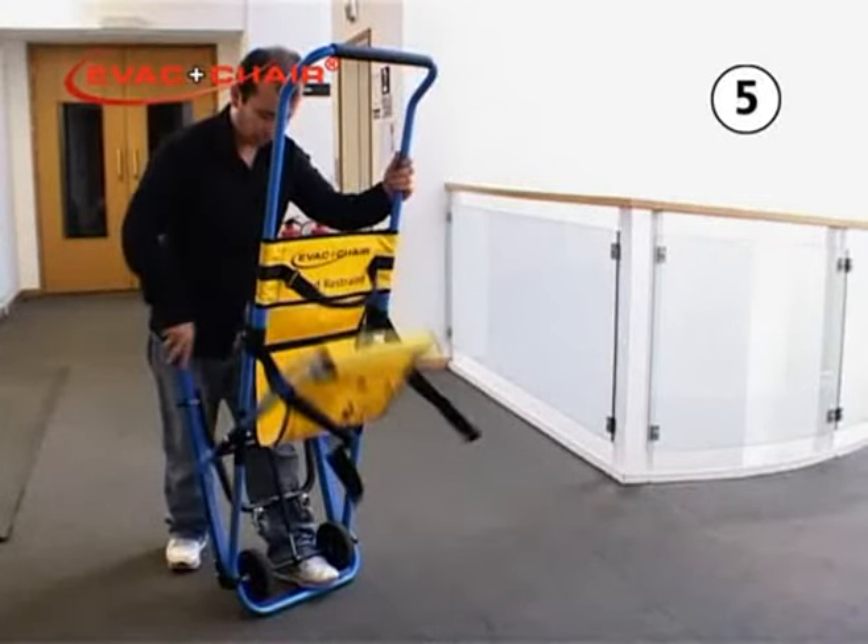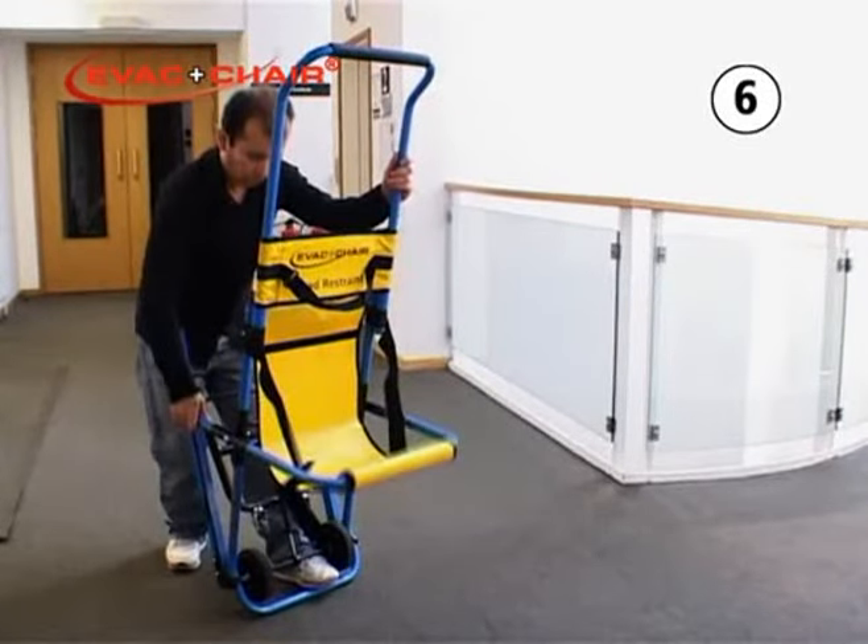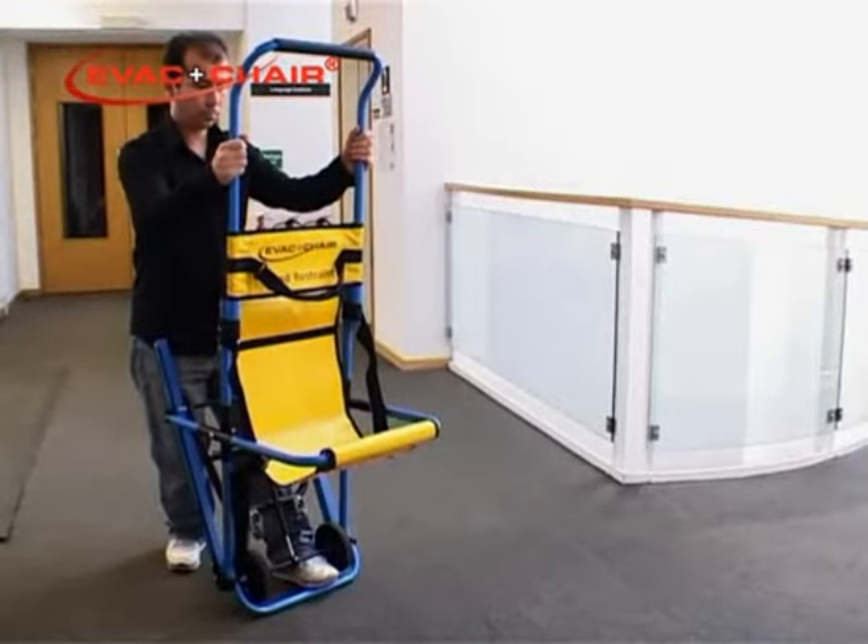Step five: pull the skis towards you to open the seat and push the seat part way downwards into position. Step six: finally, pull up the seat frame against the ski to ensure it is in position. Your EVAC chair is now ready for action.